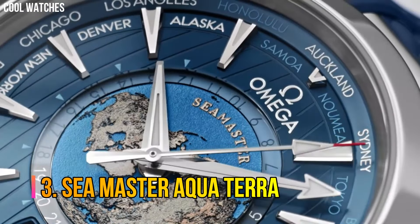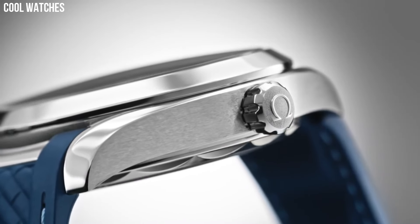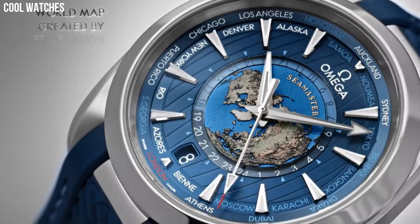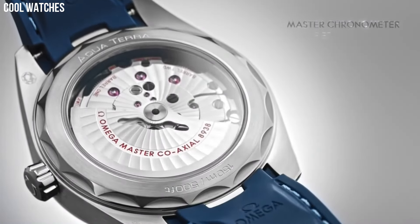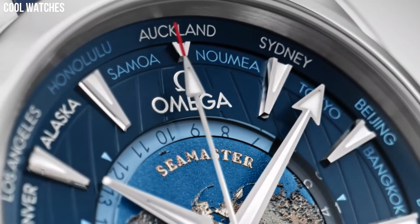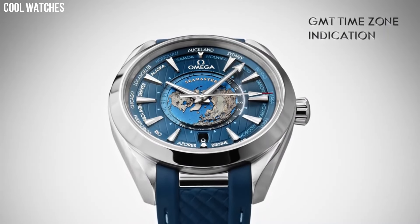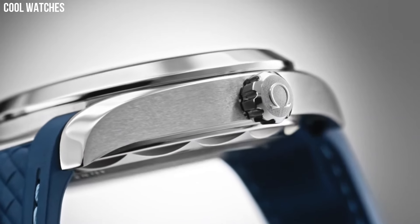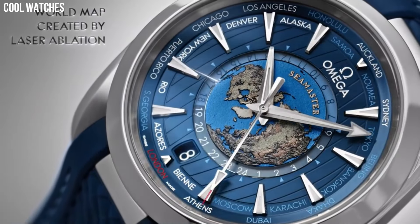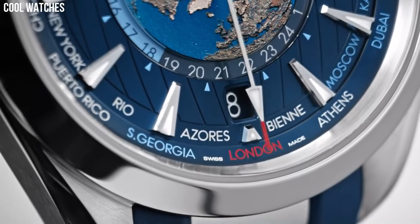Number 3: Seamaster Aqua Terra. This 43mm World Timer model includes a polished case in stainless steel, which is integrated with the structured blue rubber strap via a solid polished link. The exterior section of the dial is sun-brushed blue and includes vertical teak stripes and a circle of global destinations printed in red for GMT, silvery for plus one hour in summer, and blue for places without daylight savings. This material is often the ideal choice for watches in both daily use and high-stress situations such as diving and adventure.